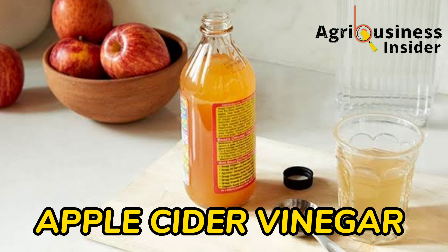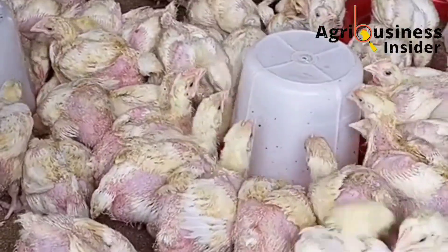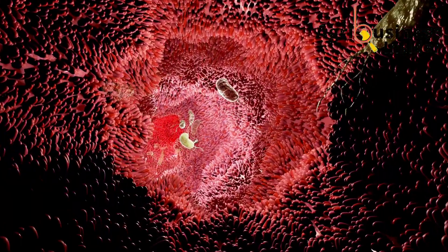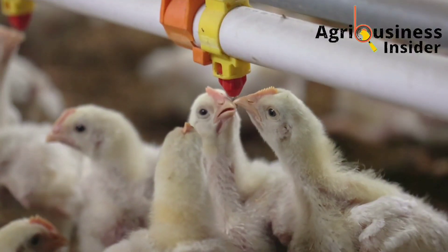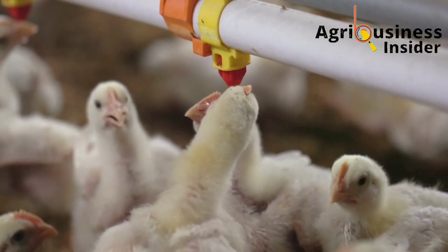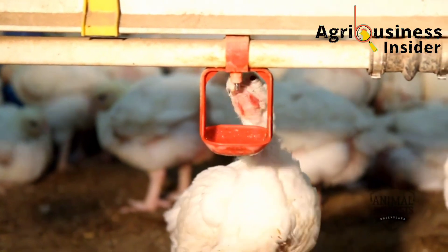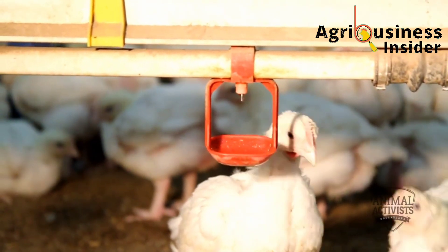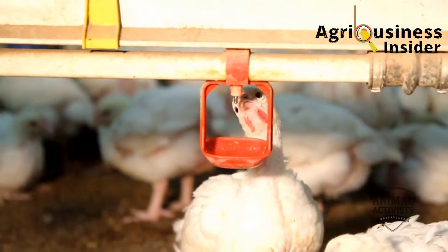The fifth organic supplement is apple cider vinegar, which is added to the water. It helps in modifying the pH of the gut of the chicken and also helps to activate the enzymes used for digestion and absorption of nutrients. The dosage is 1 teaspoonful of apple cider vinegar into 3 liters of the chicken's drinking water.